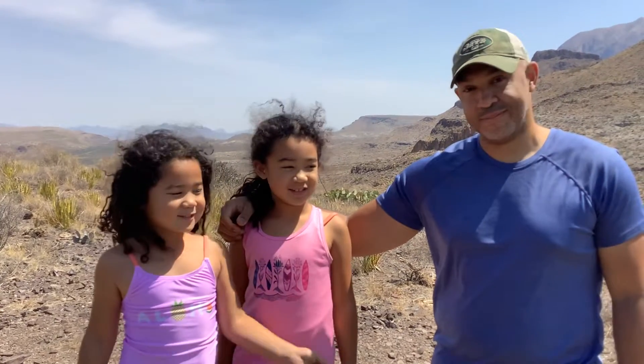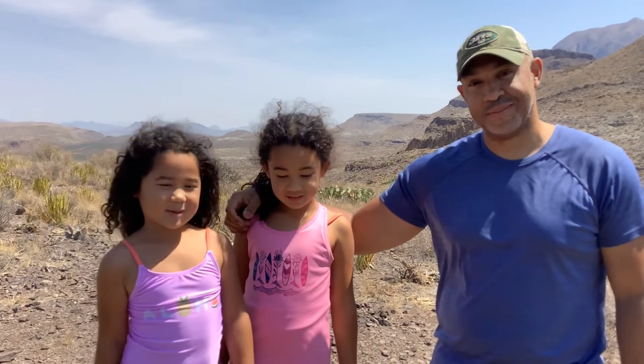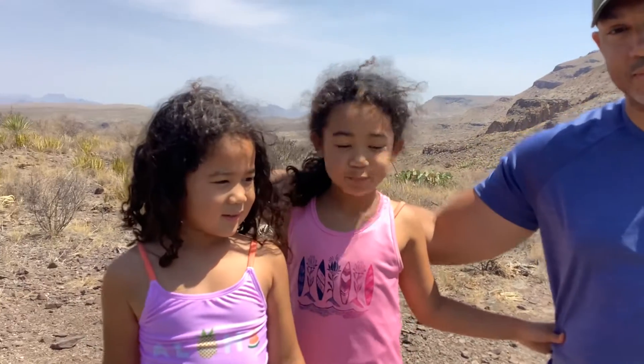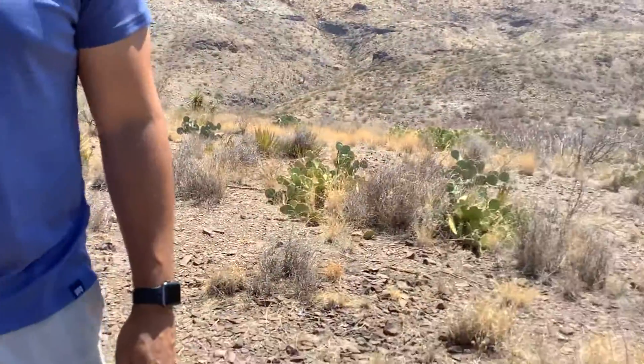Hey guys, welcome back to my channel. This is my dad and this is my sister. You know my sister — she's been in a lot of videos with me. And I want to show you the big mountains at Big Bend. Okay, let's check it out.